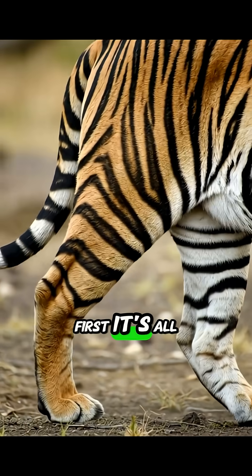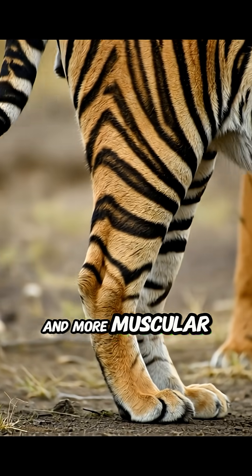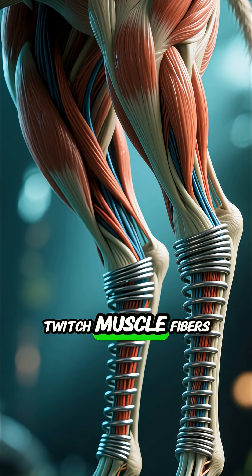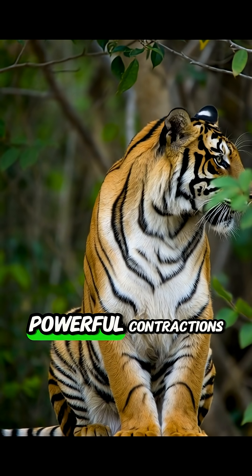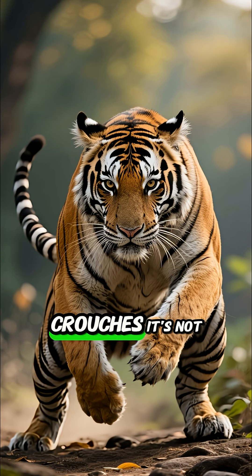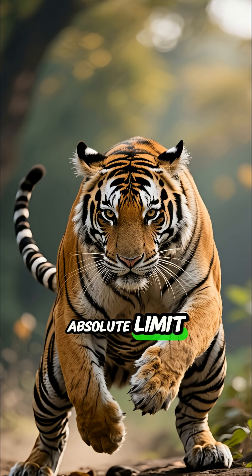First, it's all about those legs. A tiger's hind legs are significantly longer and more muscular than its front legs. Think of them as giant coiled springs. Packed with fast-twitch muscle fibers, these fibers are designed for rapid, powerful contractions, releasing a massive amount of energy in a fraction of a second. When a tiger crouches, it's not just getting low — it's loading those springs to their absolute limit.